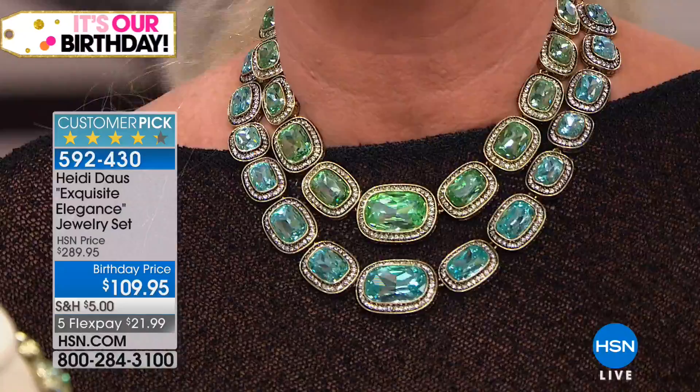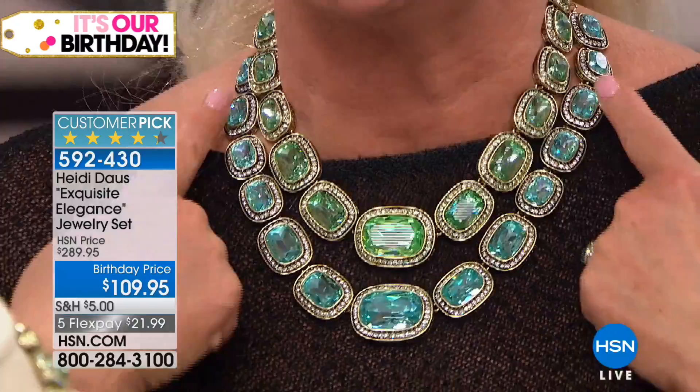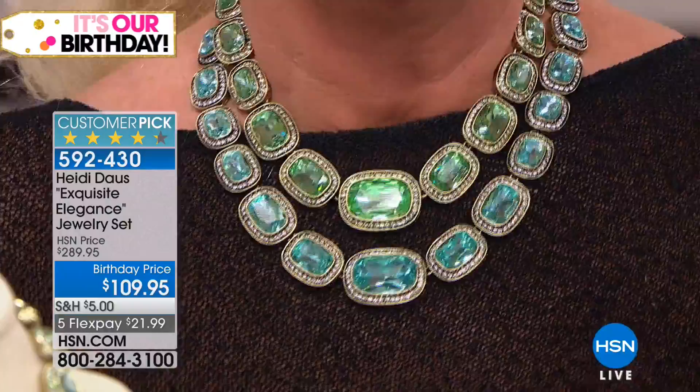When these are gone, I will never be able to reproduce this again. You can see the graduation of the stones — my team worked so hard to bring this collection to you. The huge stones in the center graduate down through three different sizes in every single necklace. The necklace is made to last a lifetime. You can wear it higher like a choker or lower like a bib, thanks to the four-inch extender. You get the earrings and the necklace — $21.99 on flex pay, $180 off the HSN price.